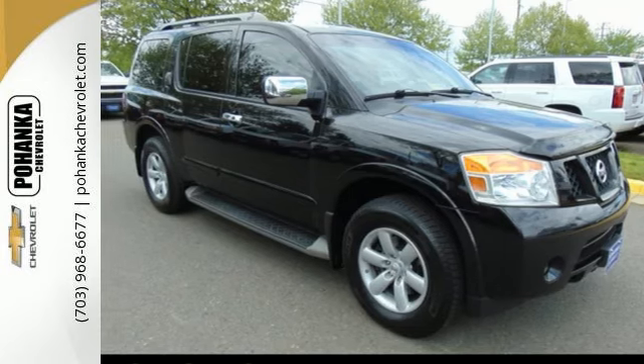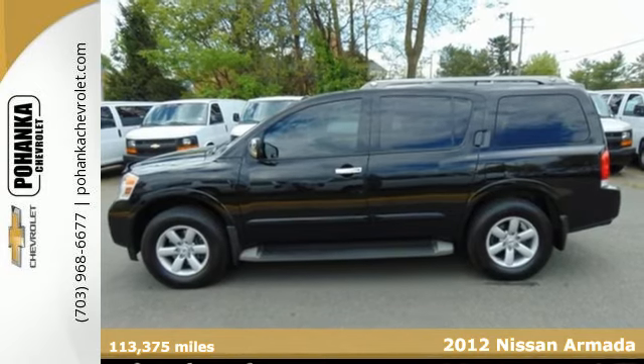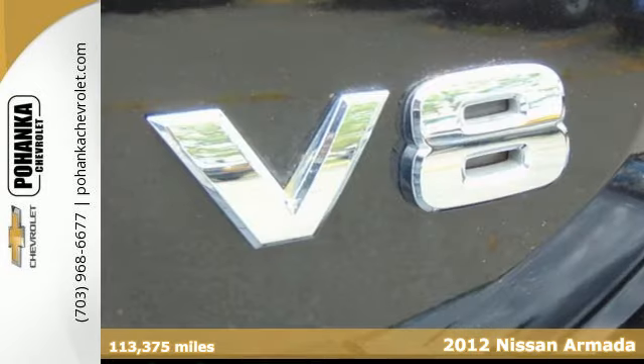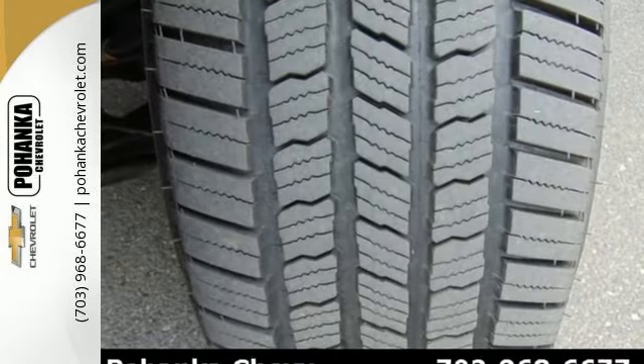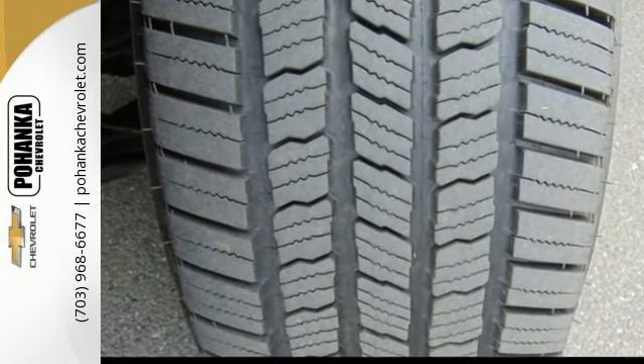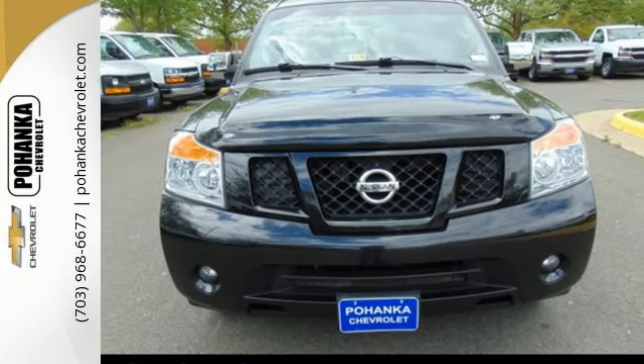Here's a 2012 Nissan Armada. This full-size SUV maintains customer satisfaction with its standard features like heated mirrors, roof rack, a rear sonar system, and the safety and protection of its multiple airbags, security system, tire pressure monitor, and traction control.